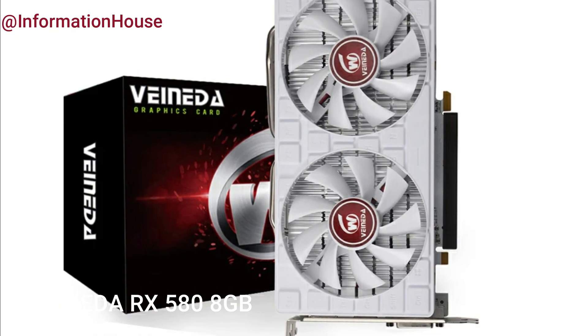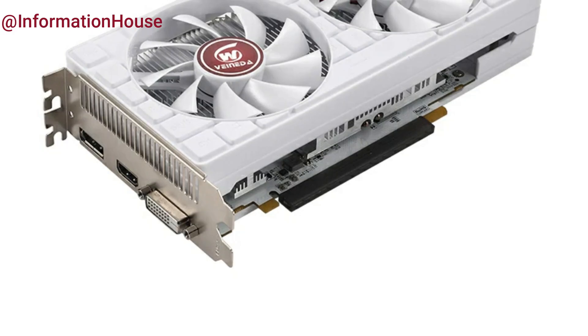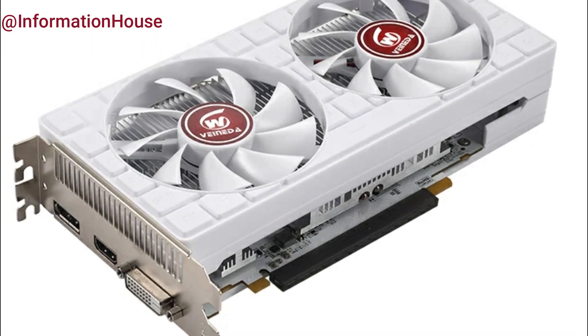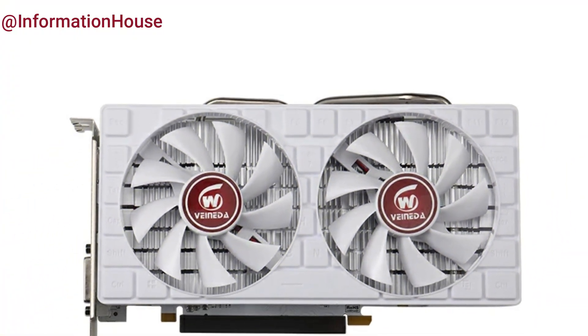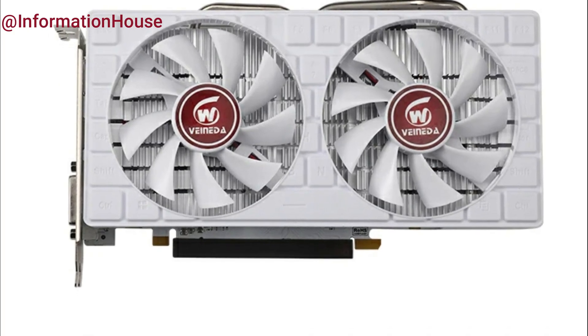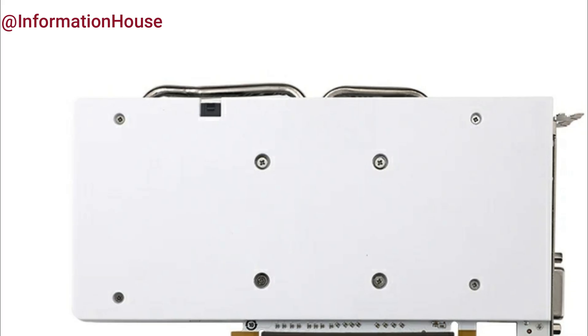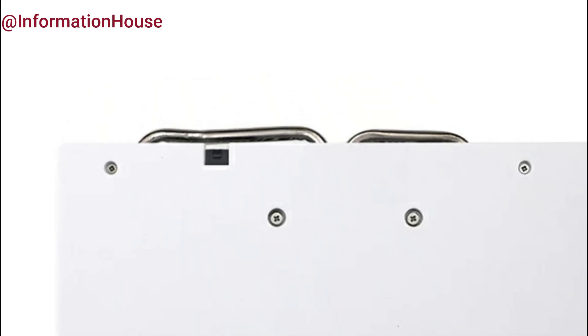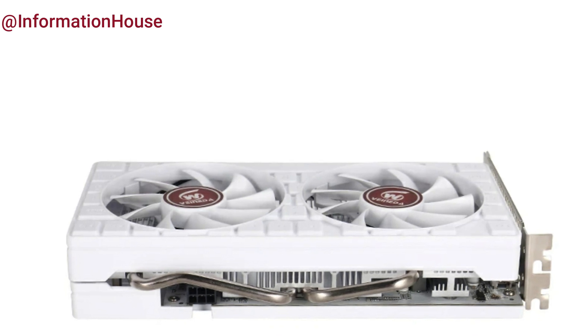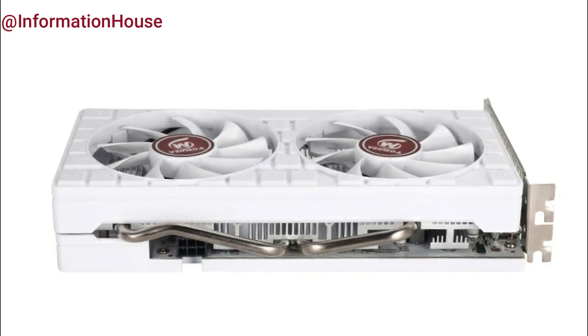Vanita RX 580 8GB — the Vanita RX 580 8GB GDDR5 graphics card is a powerful and cost-effective solution for gamers seeking smooth performance without breaking the bank. Equipped with 8GB of GDDR5 memory, this refurbished AMD Radeon-based GPU delivers solid frame rates and excellent visuals for popular PC games. It supports DirectX 12 and provides enhanced graphics rendering, making it ideal for 1080p gaming and multimedia tasks. With dual-fan cooling and robust build quality, the Vanita RX 580 offers reliable performance and efficient thermal management, perfect for upgrading your gaming rig on a budget.